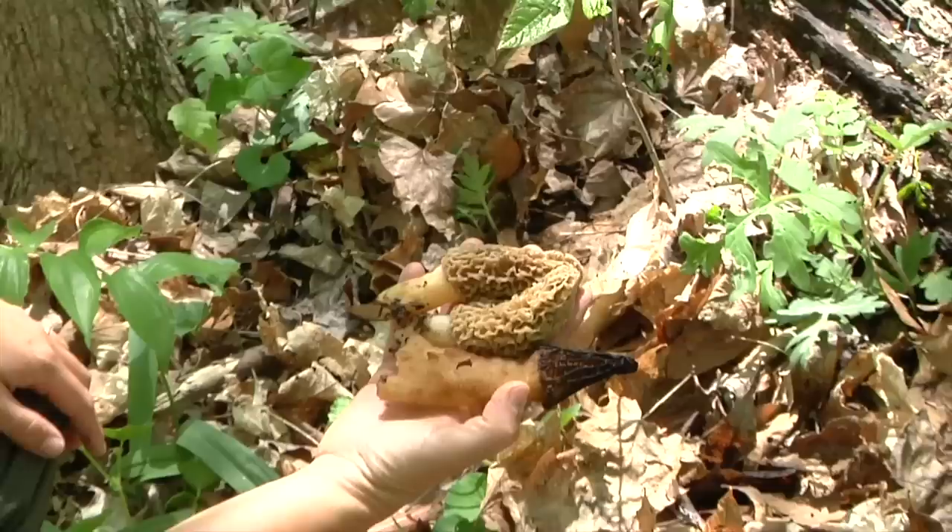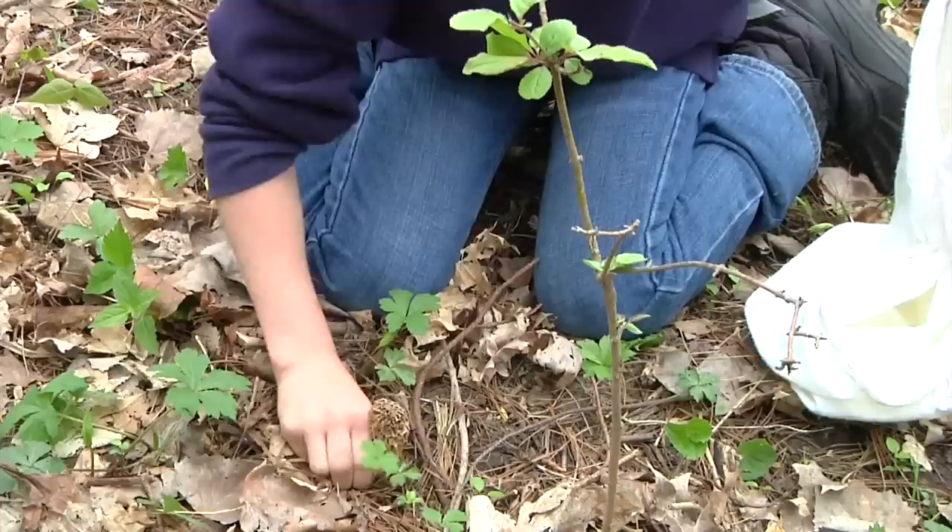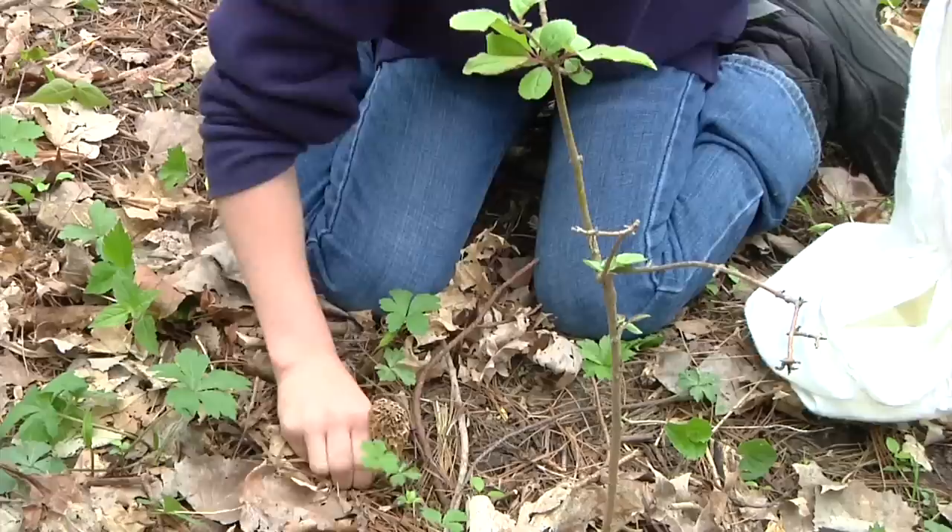Morels come in a variety of colors and it depends on the season. The very first ones that pop up are black morels, and some people think those are the most tasty — not only is it the first one you found, it also has a very strong flavor. The next ones that come up are grays, and then you have yellows.